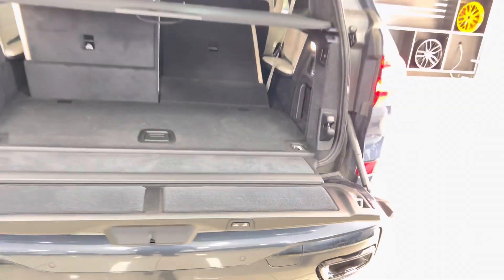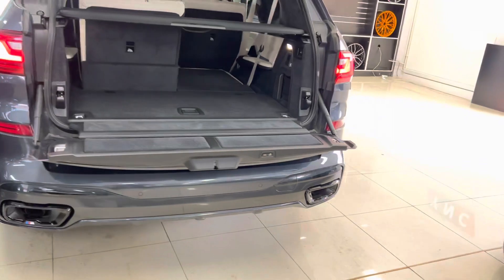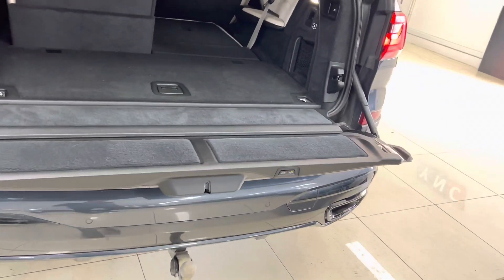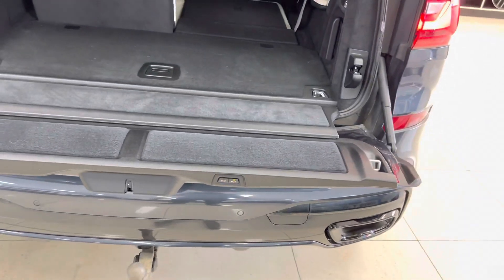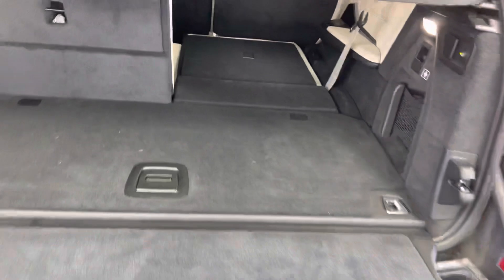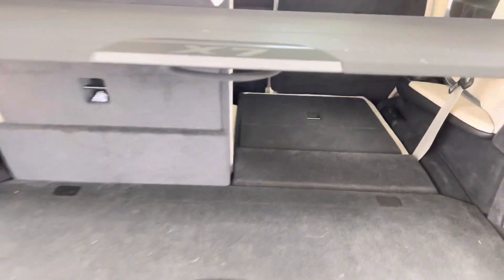We'll show off the electrically folding tow bar. Whilst it's not really going to make a huge bit of difference to a lot of people, it is nice to know it is there, with the capability to fold and unfold the tow bar in a matter of seconds. We'll leave that folded as we're going to show off another trick to that in a few moments.